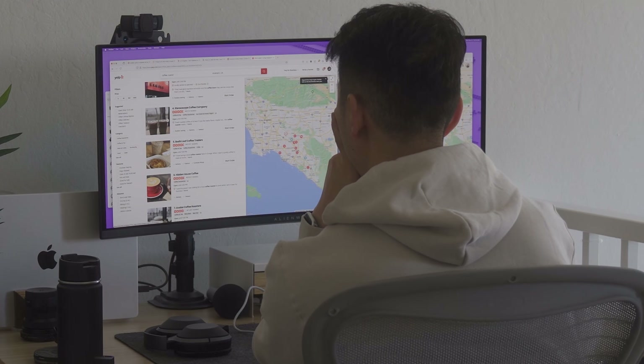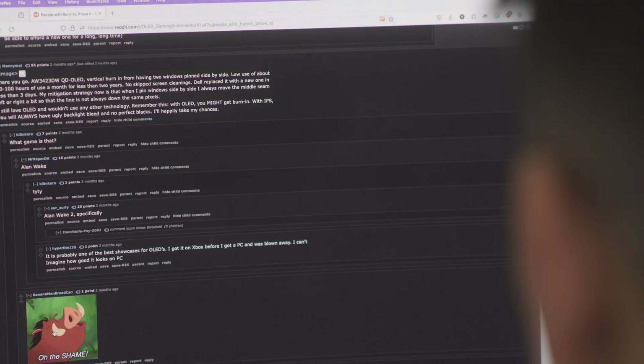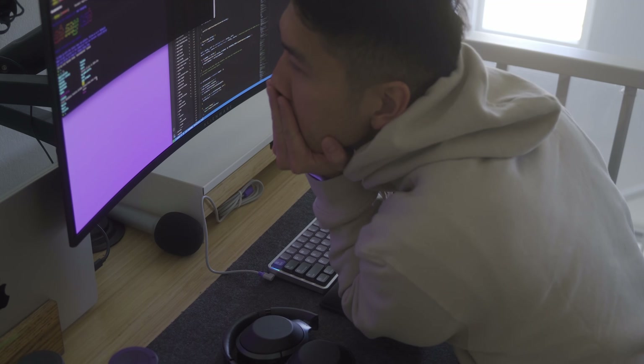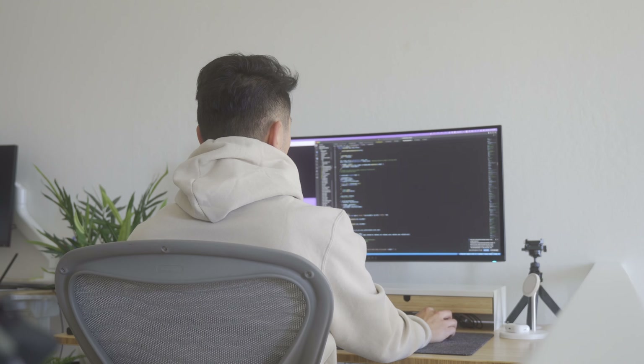Despite its inky blacks and high contrasts, one major concern has been burn-in. So now after having this monitor for two years, how has it held up over time and did it develop any burn-in? These are some questions I'm going to answer today, as well as should you be concerned with OLED panels for everyday productivity, and I'll share some of my experience with the two.